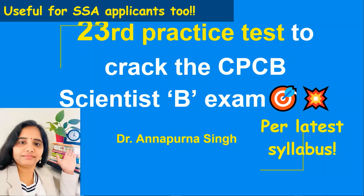Namaskar, I am Dr. Annapurna Singh and this is the 23rd Practice Test to crack the Central Pollution Control Board Scientist B exam. This Practice Test is useful for Senior Scientific Assistant applicants as well, because CPCB Scientist B and Senior Scientific Assistant exams have common topics, and I have taken those topics for this Practice Test.